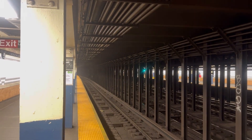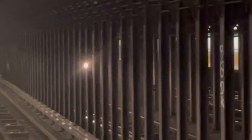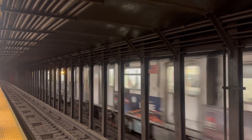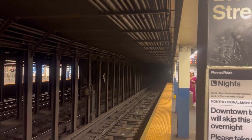It was a 5. I think it was a 5. Some of those cars had new LED signs. That was cool. I heard about those. R142. R132.